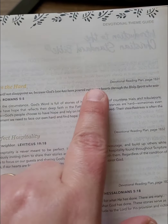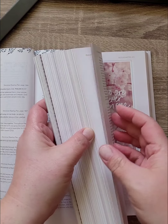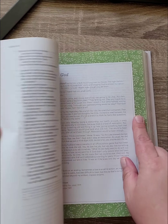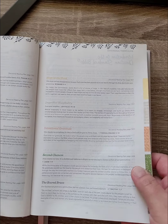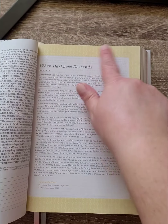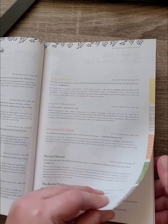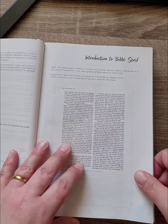The devotional reading plans tell you where to go and show the different colors for each plan. For example, if you're seeing green, you know that has to do with Second Chances; if you see yellow, it's Hope in the Heart. There's also some information about this Christian Standard Bible translation.